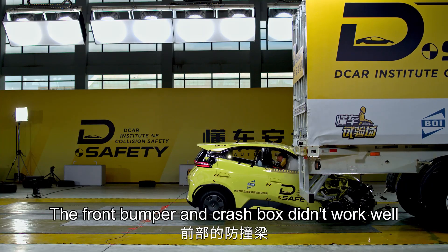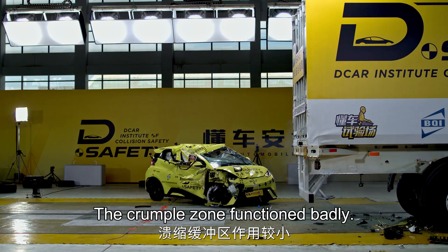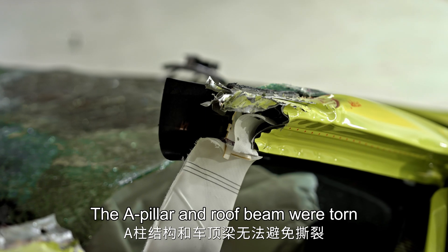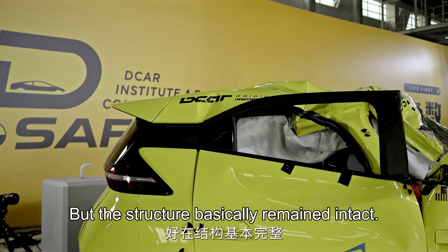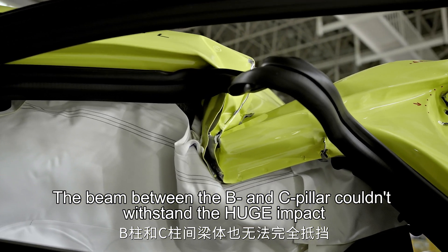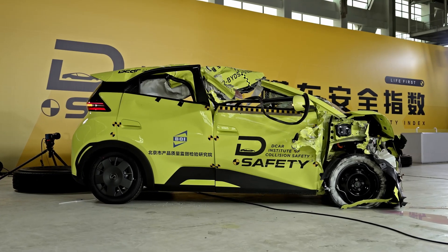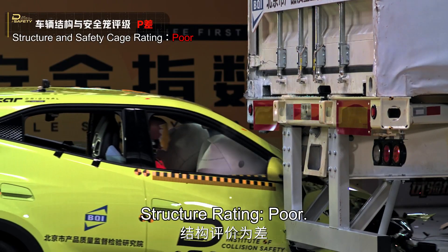The front bumper and crash box didn't work well. The crumple zone functioned badly — the pillar and roof beam were torn. The B-pillar deformed, but the structure basically remained intact. However, the beam between the B and C-pillar couldn't withstand the huge impact, and the compartment was thus compromised. Structure rating: poor.